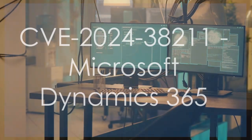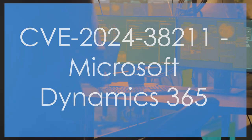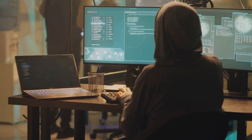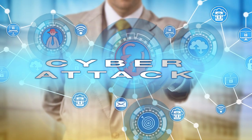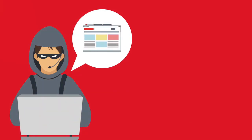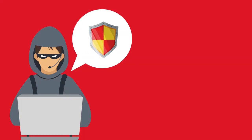CVE-2024-38211 — Microsoft Dynamics 365 Cross-Site Scripting Vulnerability. CVSS Score: 8.7. Description: This vulnerability allows attackers to inject malicious scripts into web applications, potentially compromising user data.